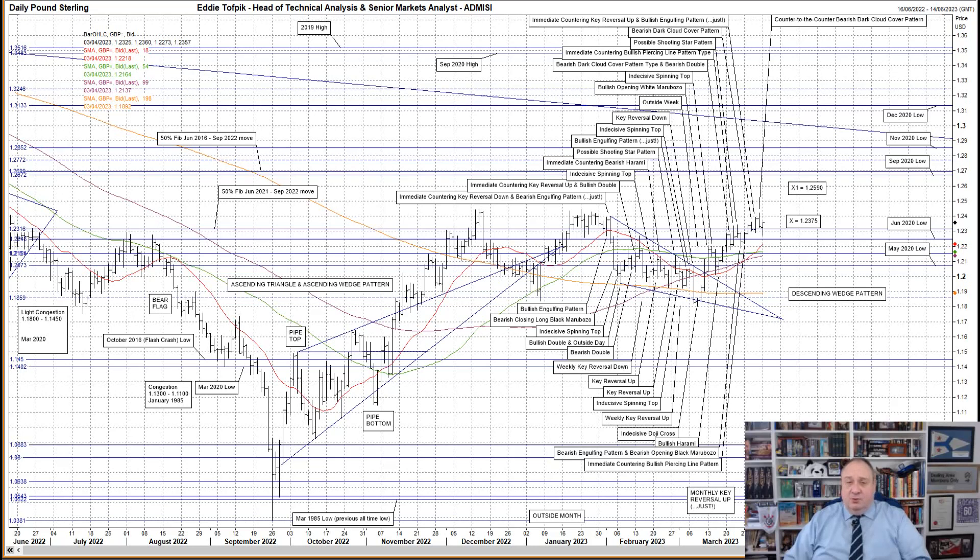An interesting level to stop short at. So far today, a slightly lower open and a test down through the 50% Fibonacci line, but not by much, having stopped short of the June 2020 low at 1.22.48. We've since moved back up over the 50% Fibonacci line and last Friday's close.